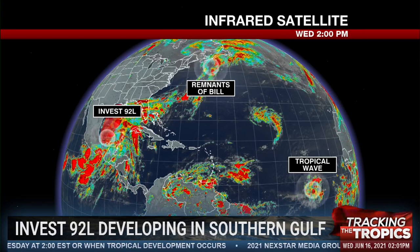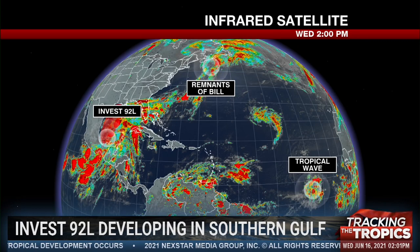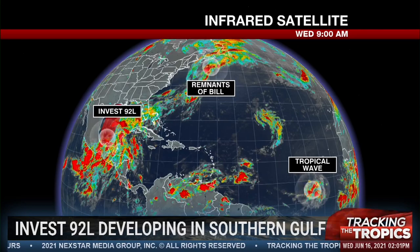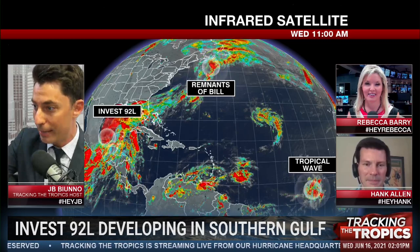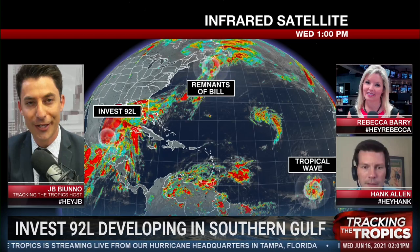We say bye-bye, Bill, and turn our attention to a developing system in the southern Gulf. Invest92L could be the first storm of the season to hit us here in the United States. We're live with the latest and to answer your questions here on Tracking the Tropics. J.B. Buneau here with you live once again in your hurricane headquarters, joined by a team of meteorologists to break down Invest92L, the remnants of Bill, and the tropical wave to our east. A lot to get to here on this edition of Tracking the Tropics.